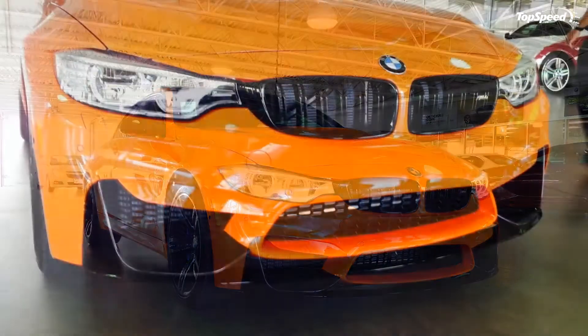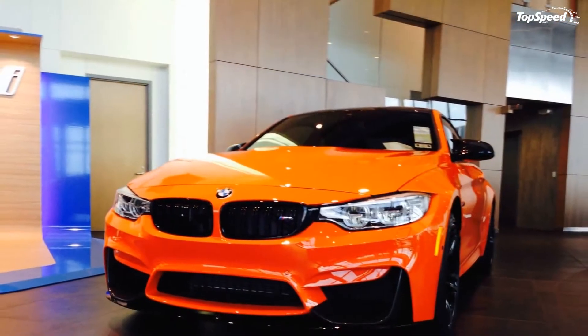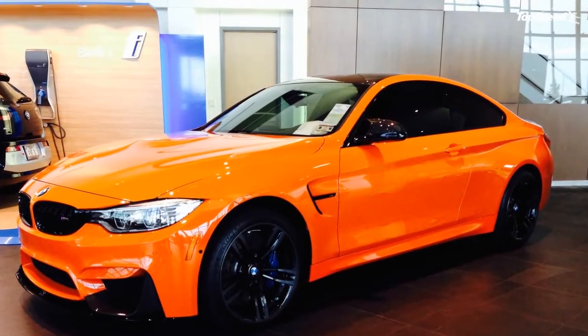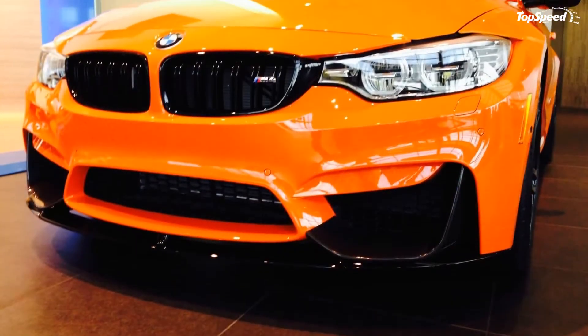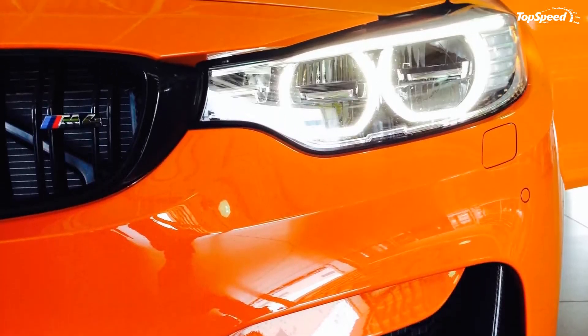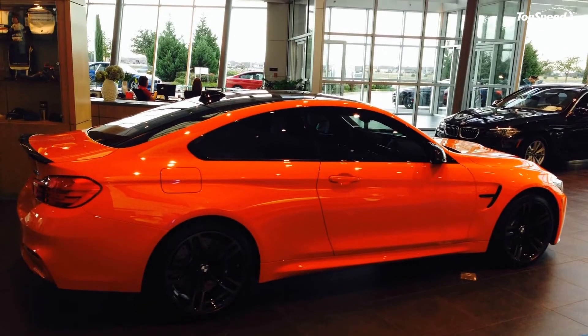The 2015 BMW M4 Lime Rock Special Edition. A special edition BMW M4 has arrived and lo and behold, it comes bearing the Lime Rock Edition name. If you're not familiar with the name Lime Rock, remember that BMW previously used the name on a BMW M3 back in 2012. Now the Lime Rock name returns with the M4 and boy, is it glorious.